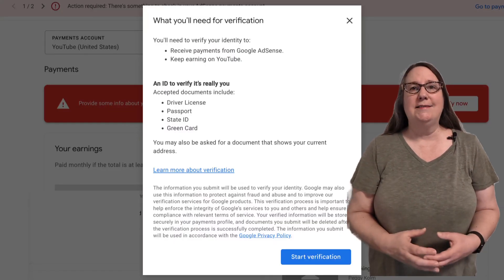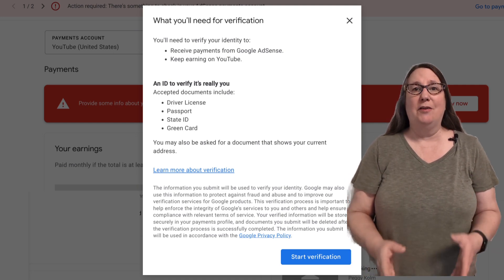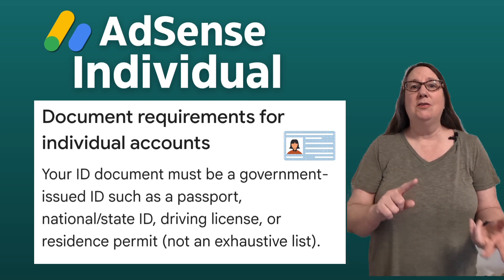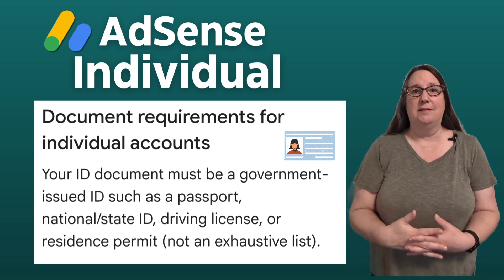For individual AdSense accounts, you must use a government-issued ID from the same country as your AdSense account's payments profile, such as a passport, driver's license, national or state identity card, or residence permit.